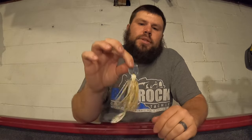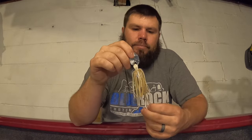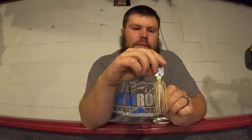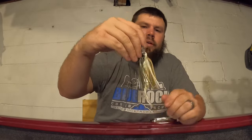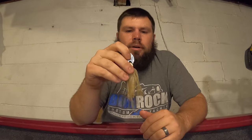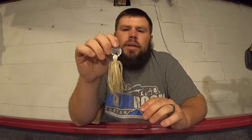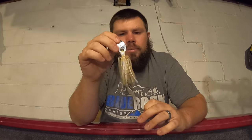The other bladed jig I threw a lot - mostly early in the year in the pre-spawn and around the spawn - is the Berkley Slobber Knocker in the herring color. It's kind of a white skirt with a green pumpkin back. The Slobber Knocker really shined for me throwing it around wood cover, especially early in the year pre-spawn through post-spawn. That's the one I prefer for wood cover applications.